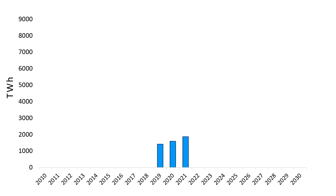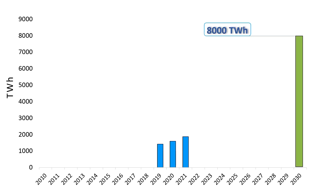To get on track with the net zero emissions by 2050 scenario, annual wind electricity generation of about 8,000 TWh has to be achieved in 2030. This requires raising average annual capacity additions to almost 250 GW — more than double 2020's record growth. To achieve this, efforts are mainly required on two fronts.